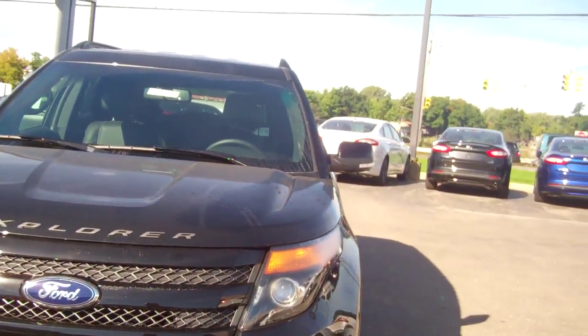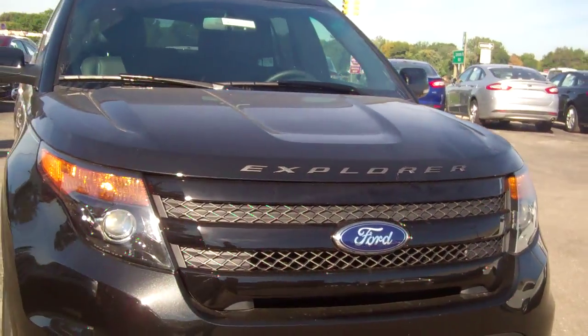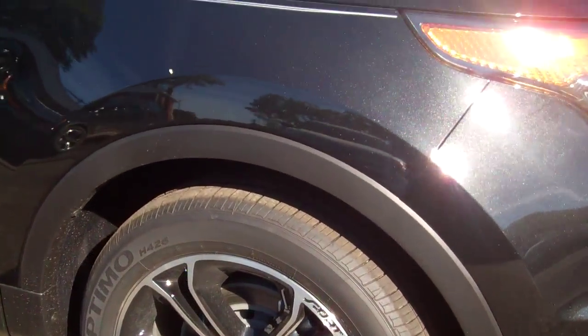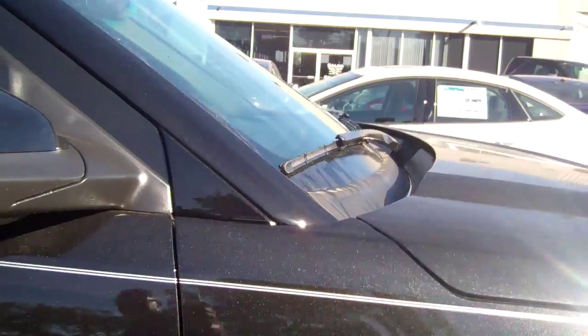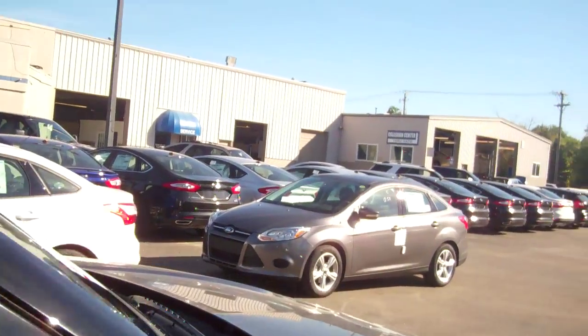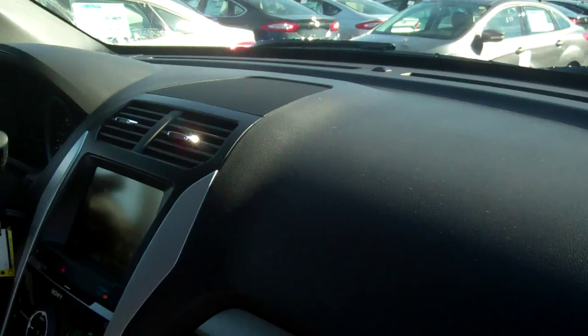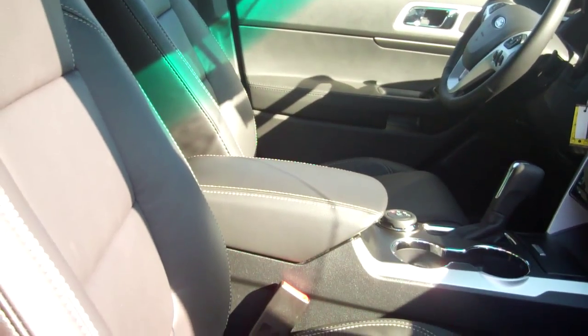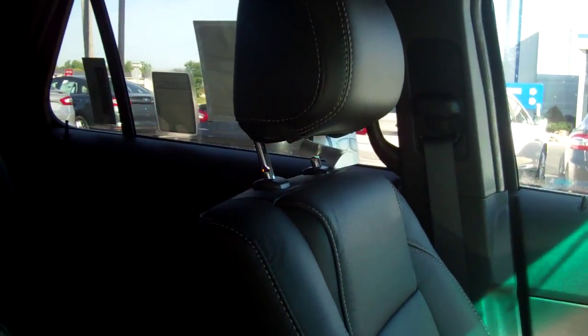We have a couple of them in stock. Tyler, a very good looking vehicle. They have the nice Ford rims on them. That's the black interior. The MyTouch. The heated and cooled seats. There's the nice bench back seat with the controls. Very roomy, very spacious vehicle.